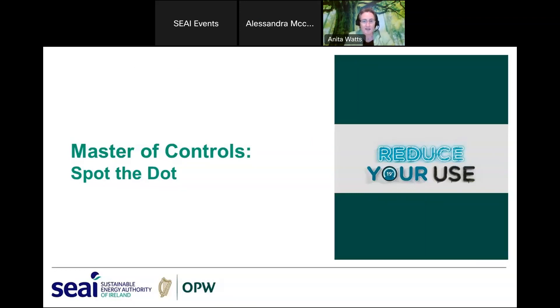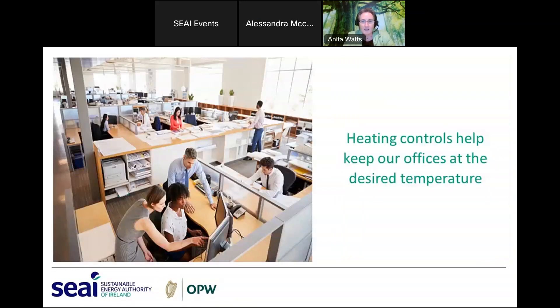Heating controls keep our offices and homes at the desired temperature without wasting energy or causing overheating. Today we're going to look at the local heating controls in your work area — the dials and buttons you use to control the temperature — not any building management system the facilities team might use, not any timers or programmers controlling the whole building, just the dials and buttons you use locally.